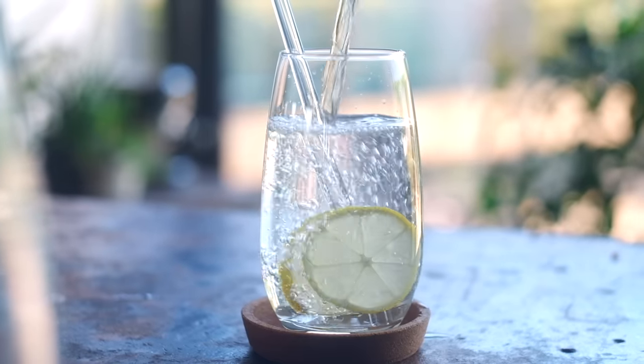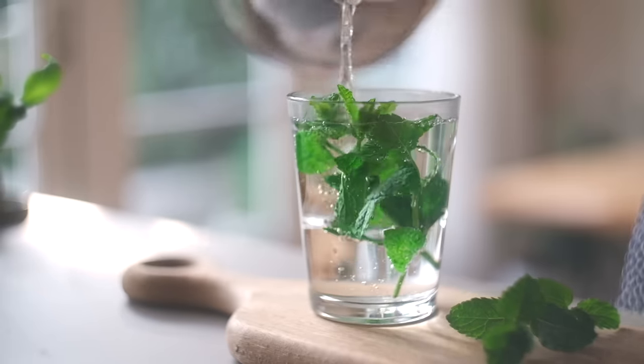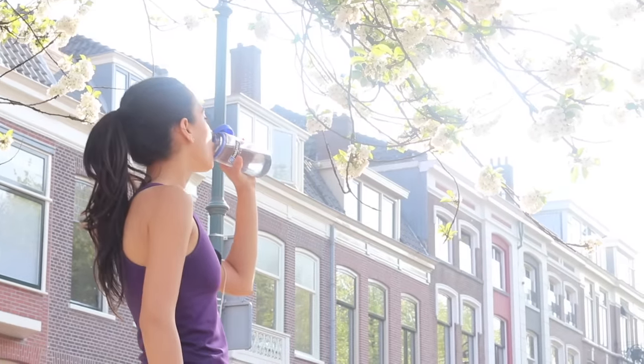Drinking enough water can also help with skin hydration, but only if you're already dehydrated. In general, though, drinking enough water is important for overall health, and when we're overall healthy, it tends to have a trickle-down effect on our skin.